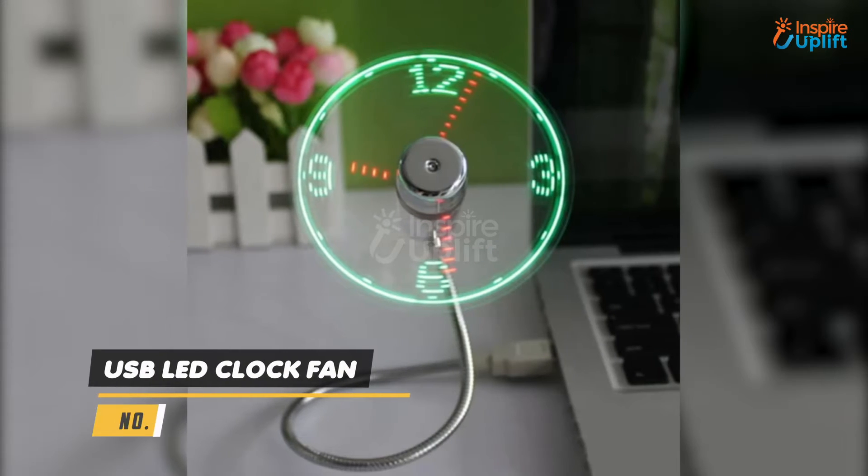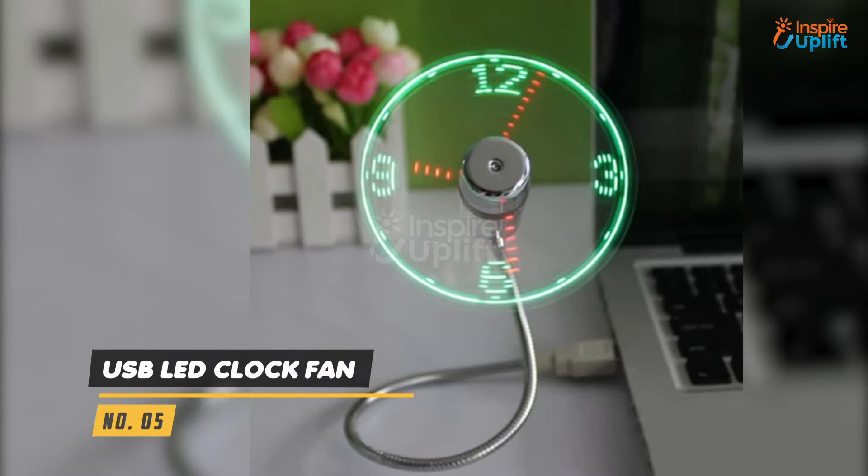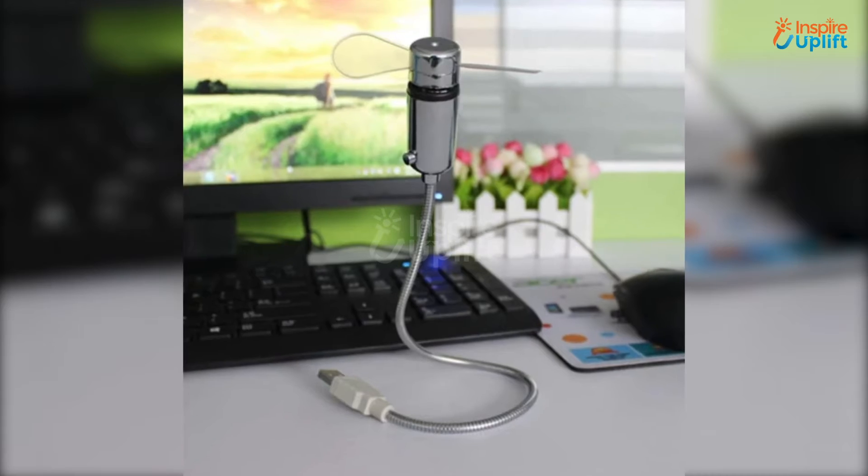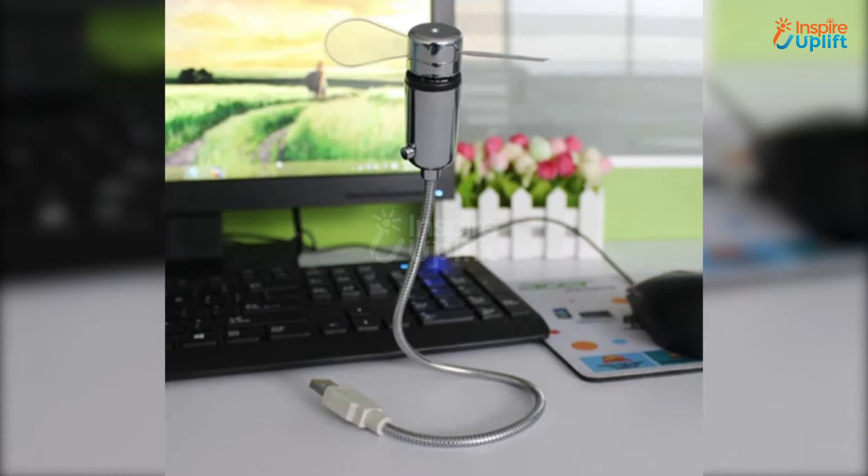At number 5 we have USB LED clock fan. The mini shape and portable design make it a perfect gadget to pack for traveling. The soft foam blade doesn't make much noise when working.